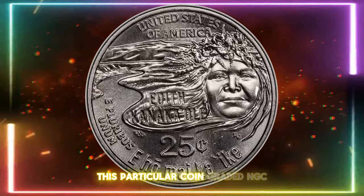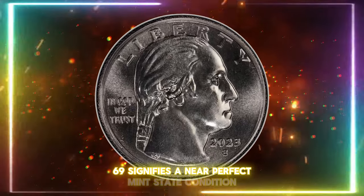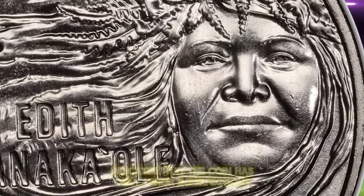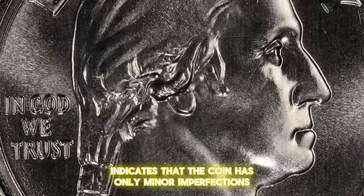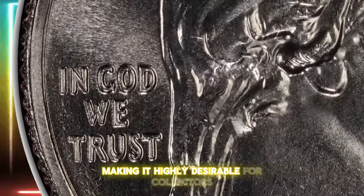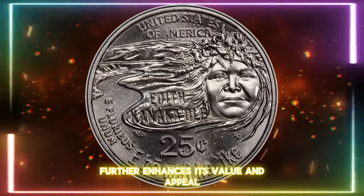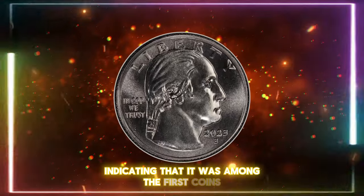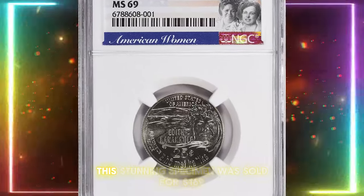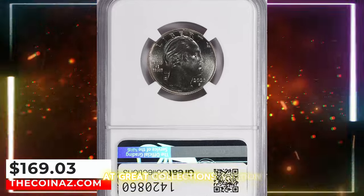The quarter beautifully commemorates her legacy and the vital importance of Indigenous cultural preservation. This particular coin, graded NGC MS69, signifies a near-perfect mint state condition. The NGC grading indicates that the coin has only minor imperfections, barely visible under magnification, making it highly desirable for collectors. The first day of issue designation further enhances its value, indicating it was among the first coins released on the initial day of issuance. This stunning specimen sold for $169 at Great Collections Auction.